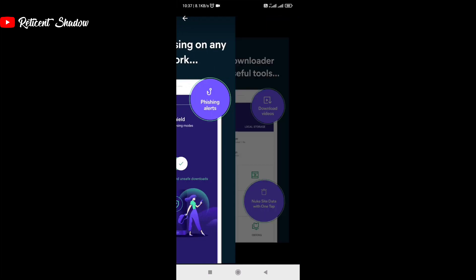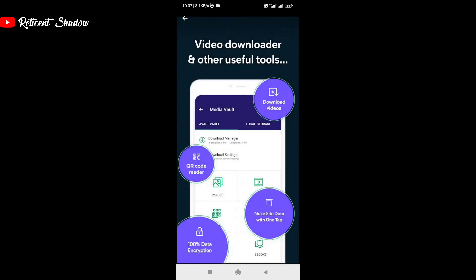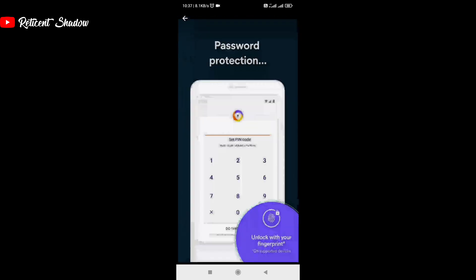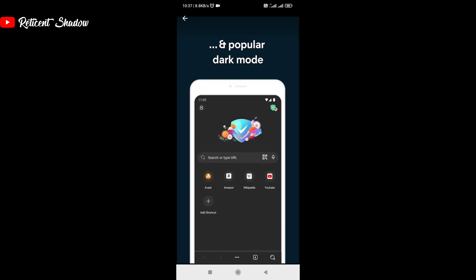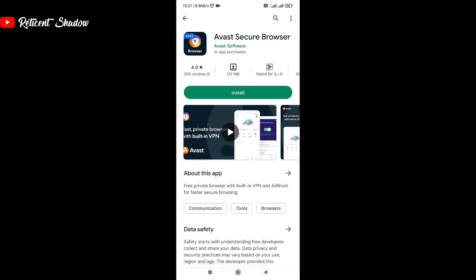Avast browser has some interesting features including the ability to store media within the browser's vault, 256-bit encryption to protect user data, ad and pop-up blockers, and many other features. Users can also choose between multiple search engines from the search bar itself, and it can also clear all the search data when you close the browser.